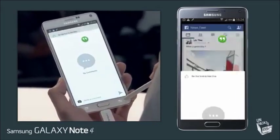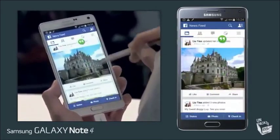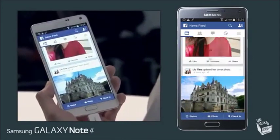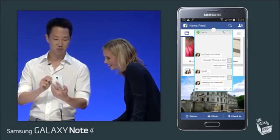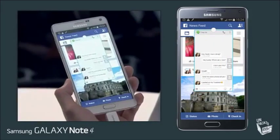I can just move it around and check out her photos more clearly. And I can open it back up, and it's a pop-out again.